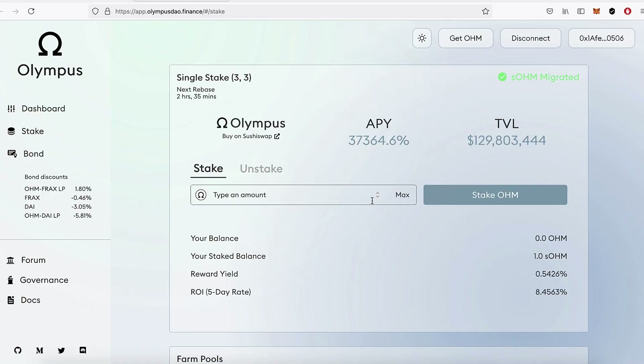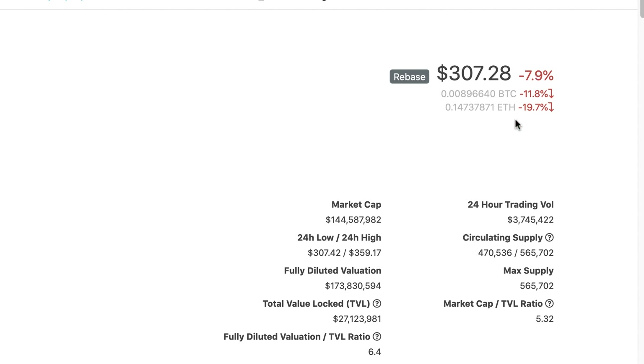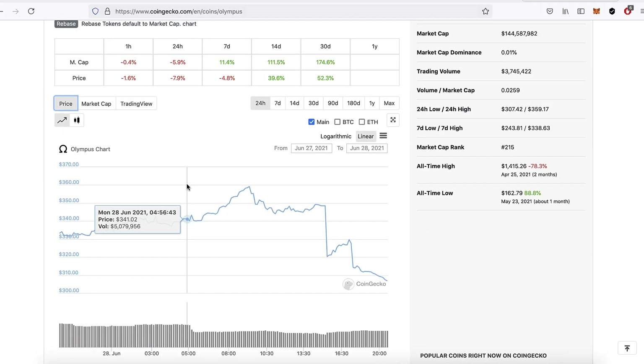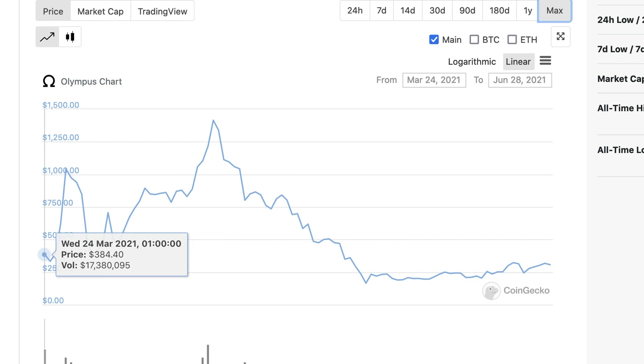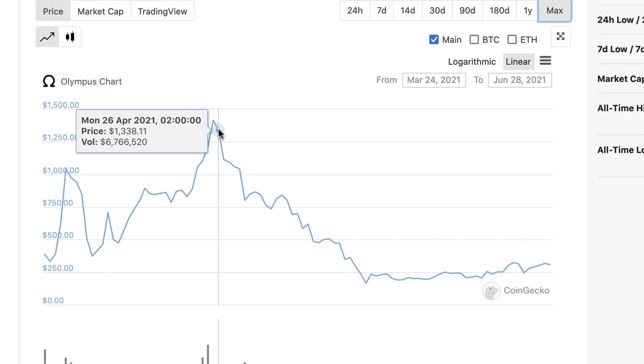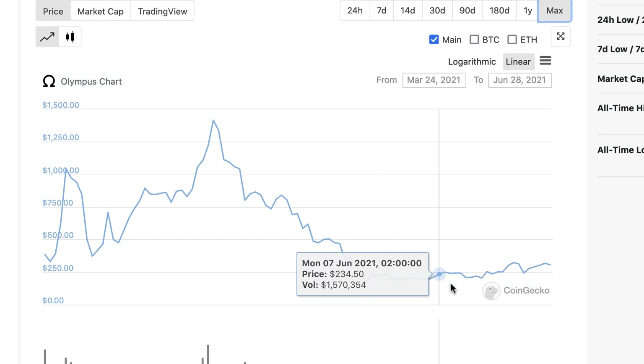There are other risks though. The people who run Olympus could run off with all the money. And if I go to CoinGecko I can look at the Olympus token — it's down 7.9% today, down 19.7% compared to Ethereum. These assets are still very volatile. Looking at the max price chart, it only goes back to March — three months old — and the price was at one point $1,415. Now it's down at $306. It seems to have stabilized but who knows.